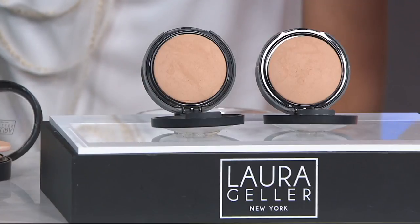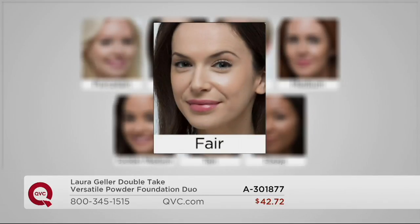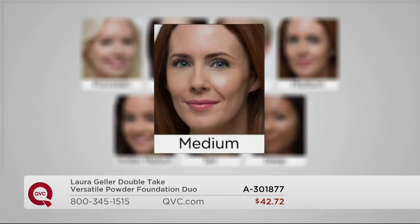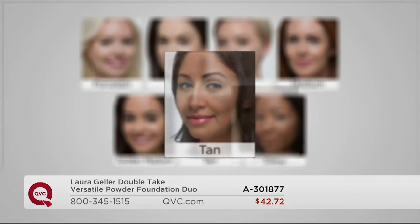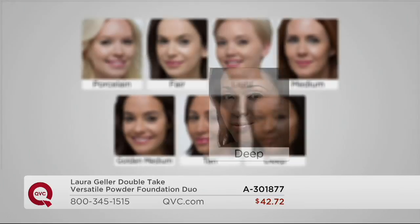Use it wet — just dippy-dip, dab-dab, dry off the brush, and go. Shades are important and some are getting very limited. Porcelain is for the fairest complexions — only seven dozen left. Fair if you're a bit warmer — only 350. Light is a true light-medium — 1,100 left. Medium, the most popular neutral tone — 1,100. Golden Medium for warmer golden tones. Tan for golden olive skins or those who self-tan — 250 left. Deep for warm cocoa and caramel skins.